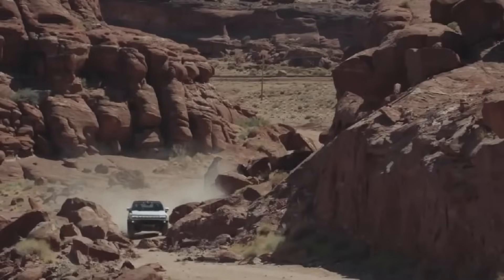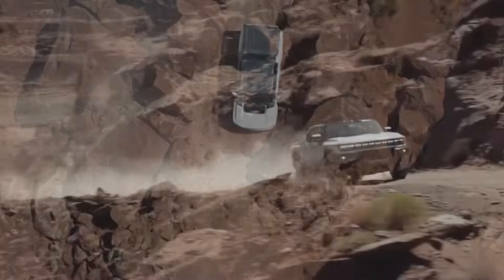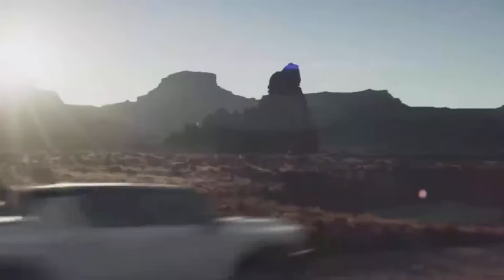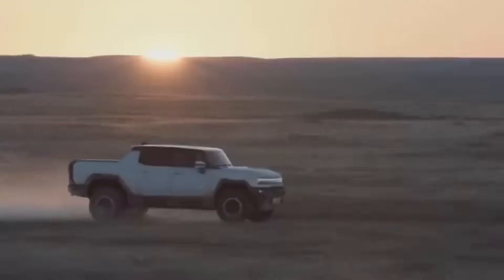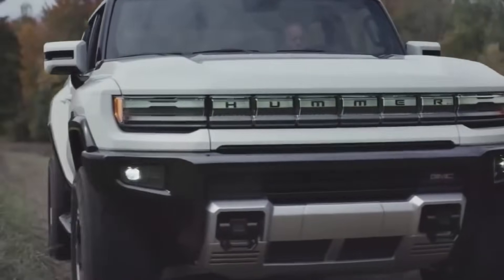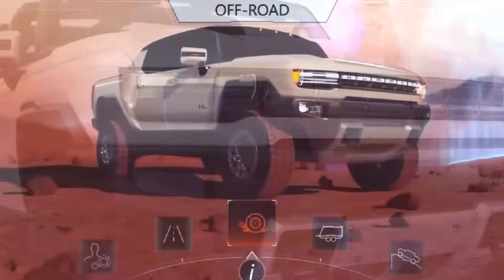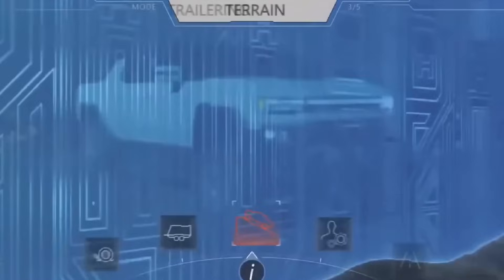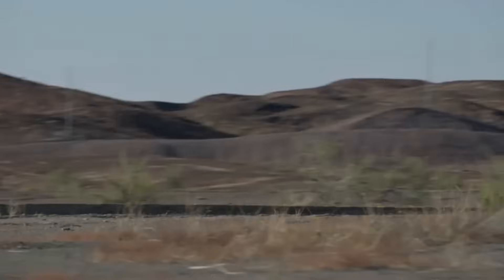The GMC Hummer EV distinguishes itself by excelling in off-road capabilities, a facet of performance crucial for those seeking adventure and versatility. The Hummer EV is powered by the Ultium Drive system, a proprietary technology developed by General Motors, which delivers substantial torque and horsepower. This system is engineered to provide the power and control required for navigating challenging terrains, making the Hummer EV a formidable contender in the electric pickup space.